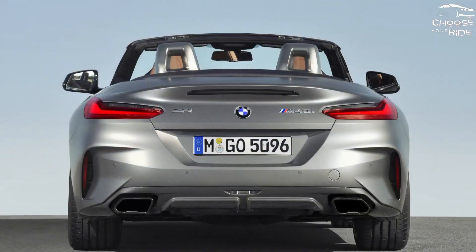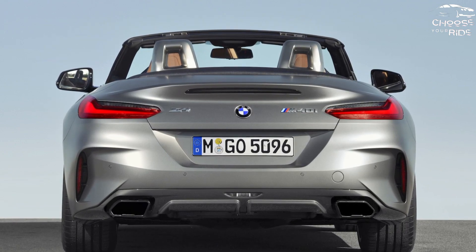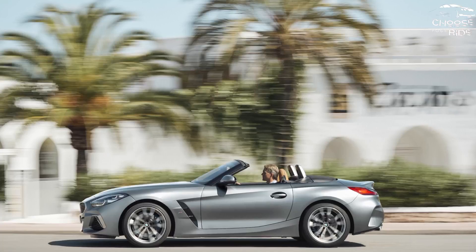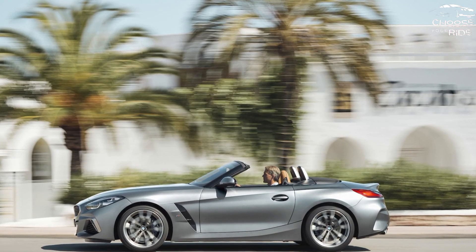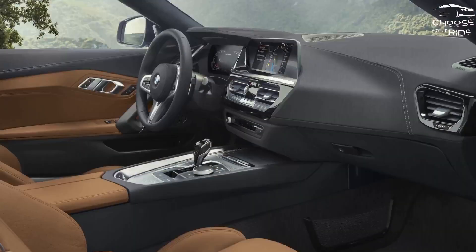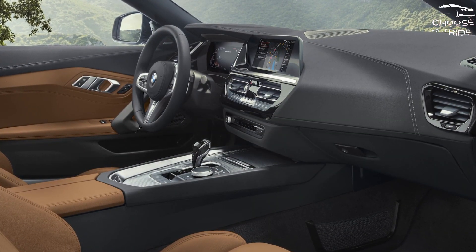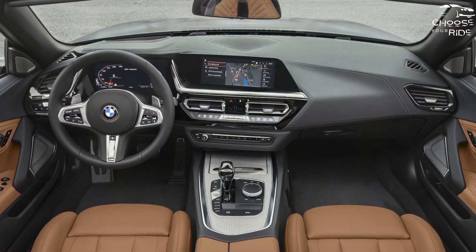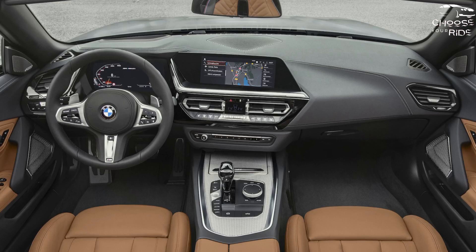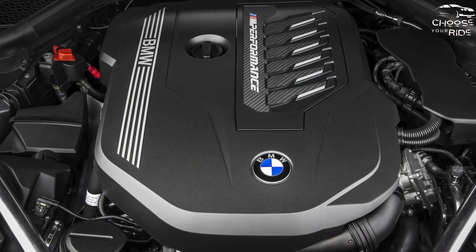How much does the 2023 BMW Z4 cost? It's $53,795 including destination for the Z4 S-Drive 30i, which includes a turbo 4 engine, synthetic leather, Android Auto and Apple CarPlay, and 18-inch wheels. The M Sport package is new standard for 2023, with several performance upgrades to the exterior and interior. The M40i, with the turbo 6 engine, starts at $66,295.